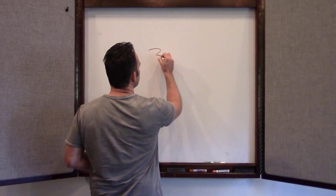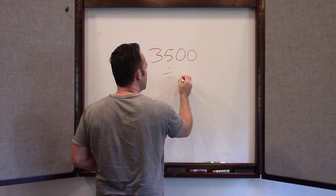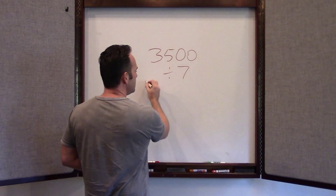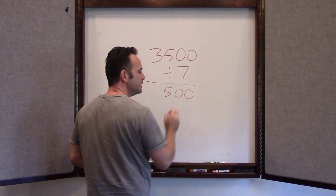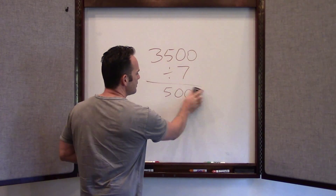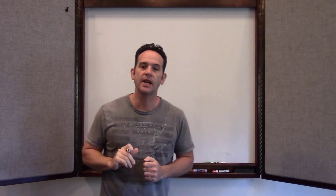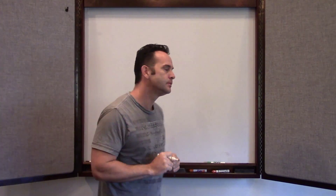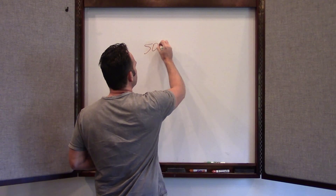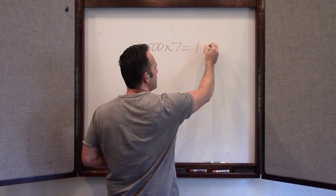For instance, 3,500 calories divided by 7 days of the week equals 500 calories. So if we subtract 500 calories from your current diet every single day, you would lose one pound in one week. So 500 calories times 7 equals 1 pound.